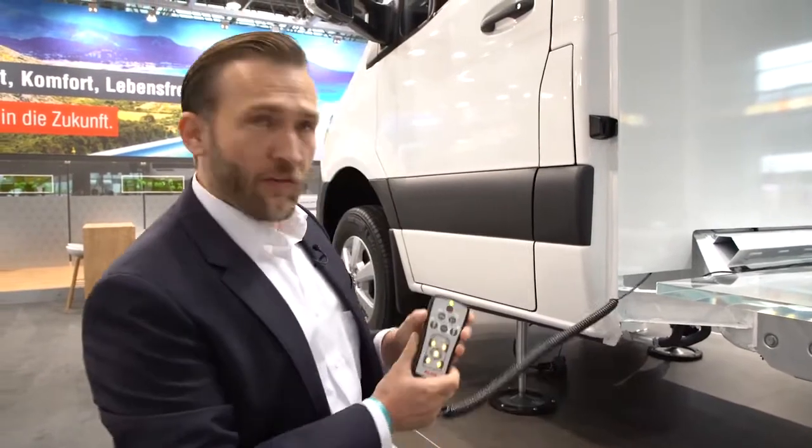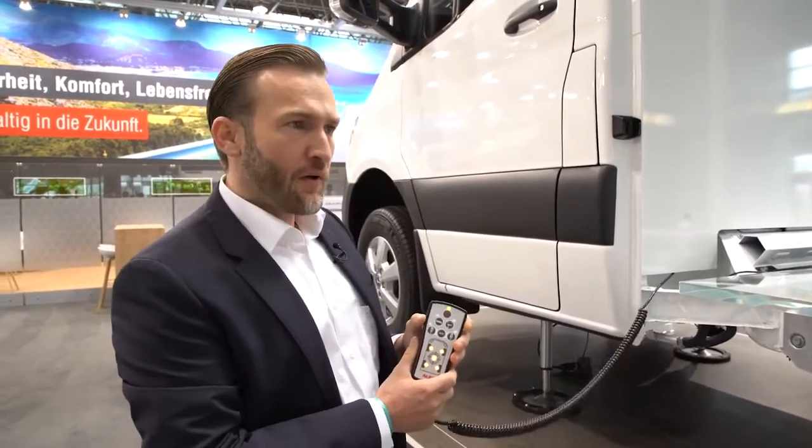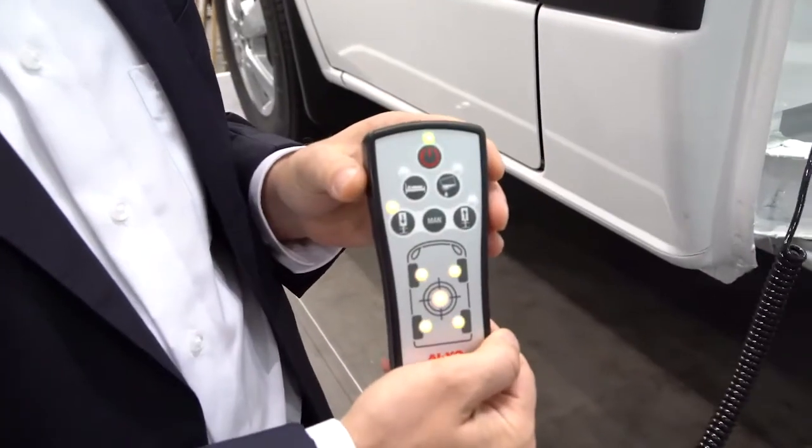When you are on holiday, you don't have to be an IT specialist just to use your jacks. It needs to be a simple system. The Hi-4 has only five buttons. Let's see what happens when you level your vehicle.